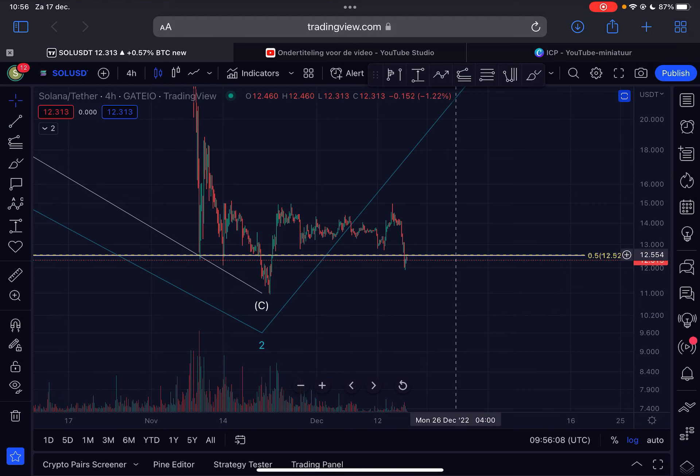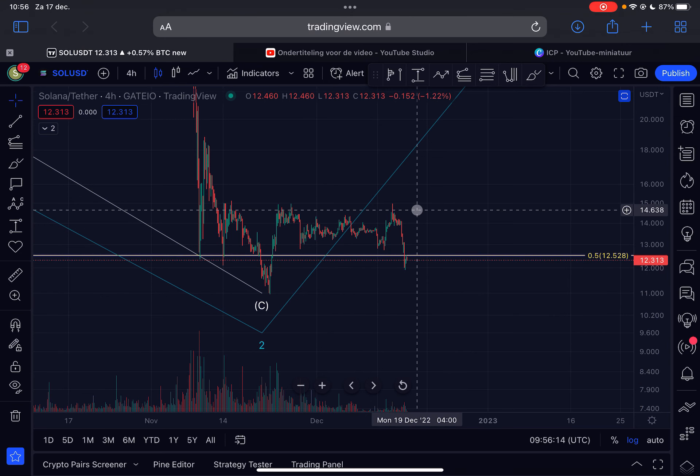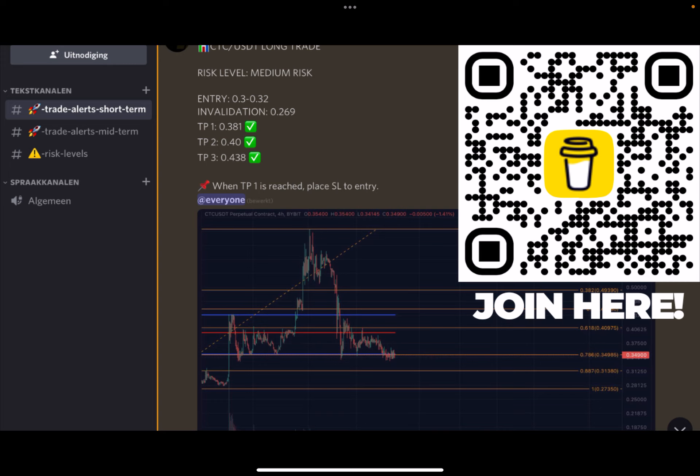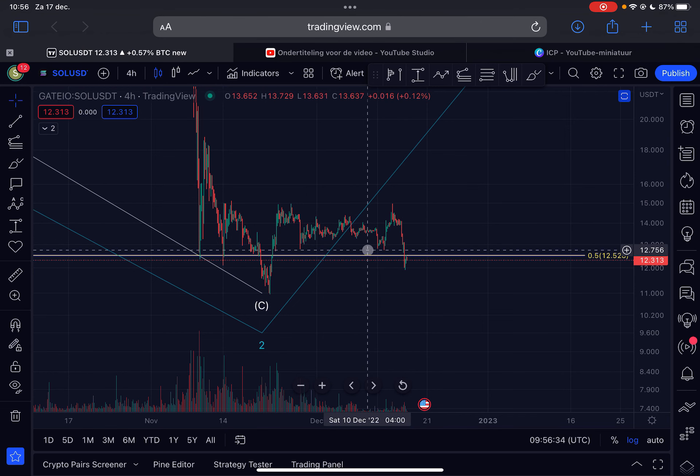Hello guys, welcome back to the channel. Another update video on Solana — what is next for Solana. I will discuss the short term and the long term, everything you need to know about Solana. Make sure you watch this entire video. Before we start, as always, like this video, and if you want to join my trade signal group, click the first link in the description or scan the code on the right side of your screen. Let's dive into the content. This is the four-hourly time frame for Solana.